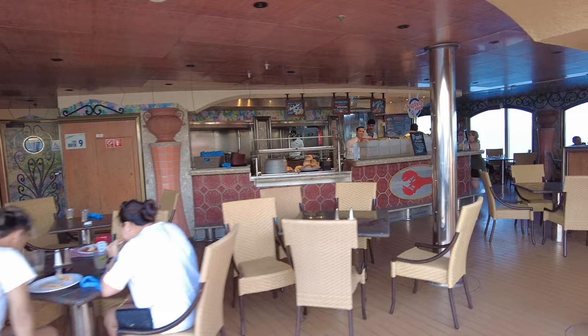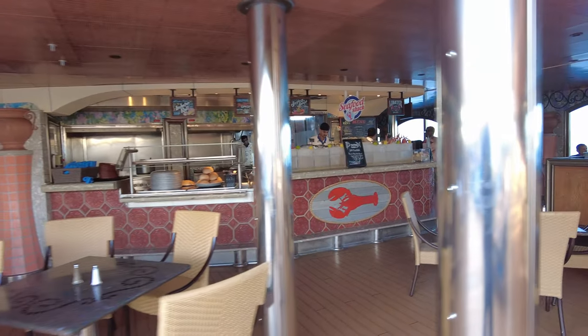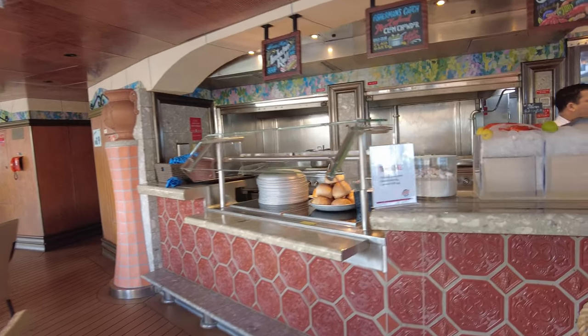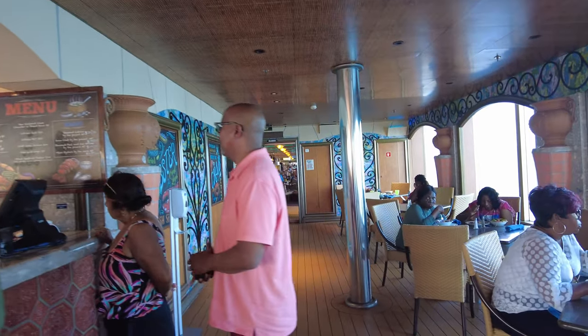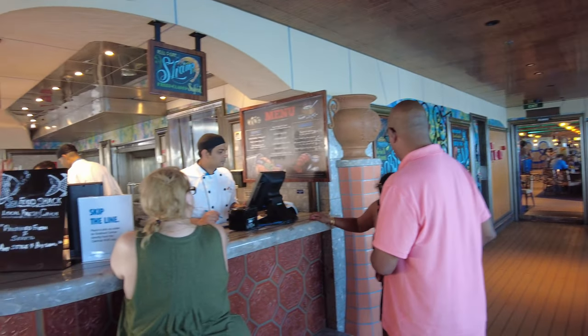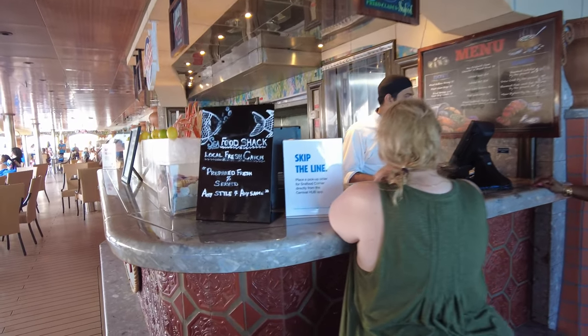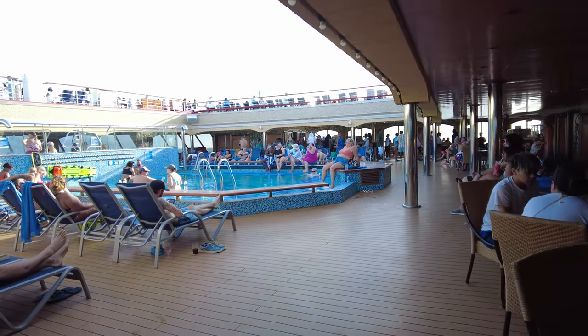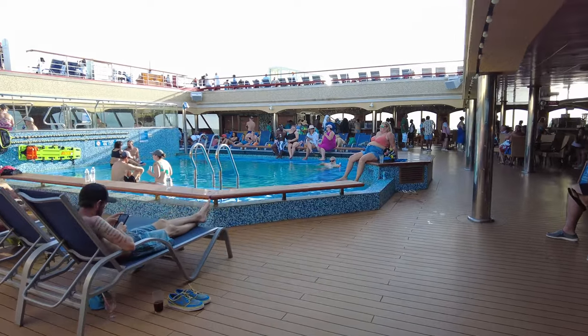Over on this side is the Seafood Shack Grill. I believe this is only on the Carnival Liberty. It's an additional cost — a New England style seafood bar. We did not try it. Generally if we grab and go, we're going to do Guy's Burger or one of the other restaurants. We're not huge seafood fans, and if we are, we prefer to sit down. But it was an option, and people seem to enjoy it.